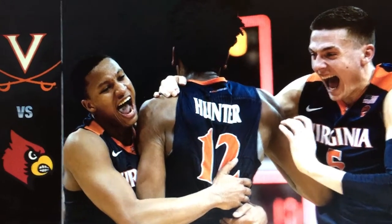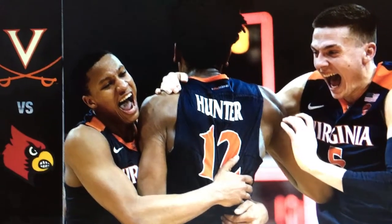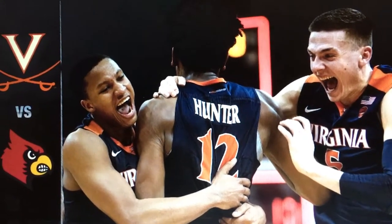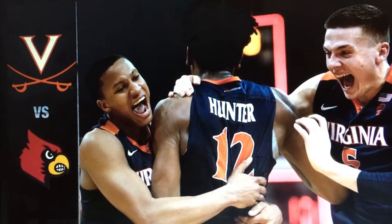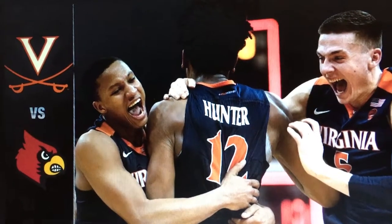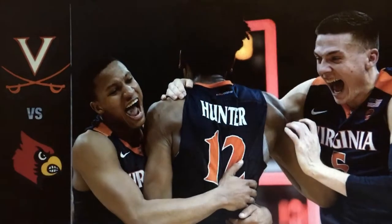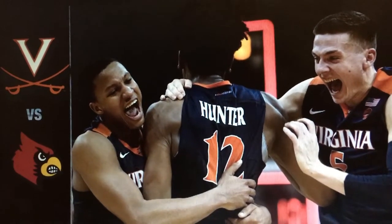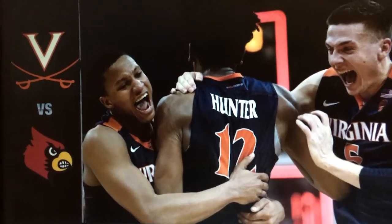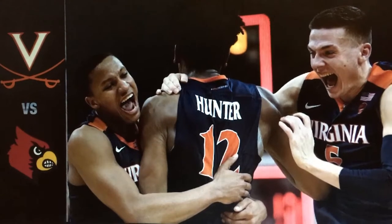And your final score: Louisville 58, Virginia Cavaliers 75. Talk to you guys tomorrow. Please join back for the podcast tomorrow for the championship of Clemson versus Virginia, as they will go against each other in a tough matchup.